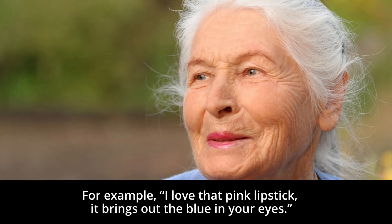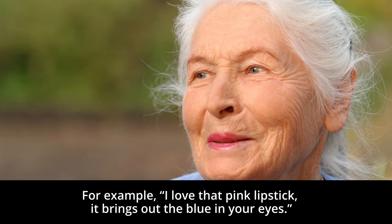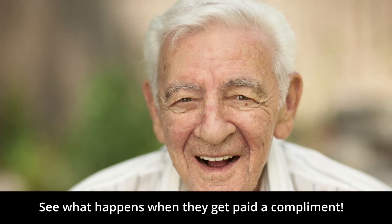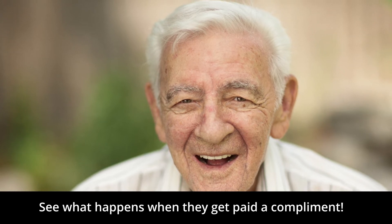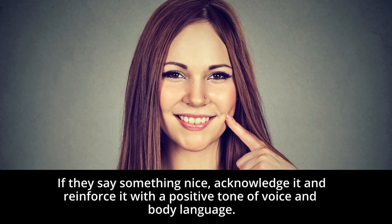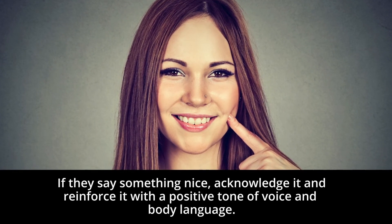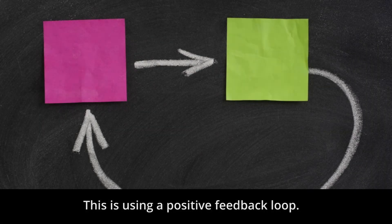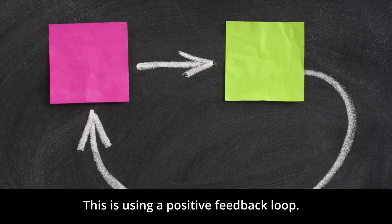For example: "I love that pink lipstick. It brings out the blue in your eyes." See what happens when they get a compliment. If something negative is said, just ignore it. If they say something nice, acknowledge it and reinforce it with a positive tone of voice and body language. This is using a positive feedback loop.